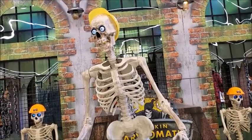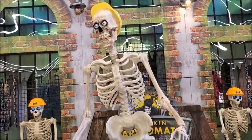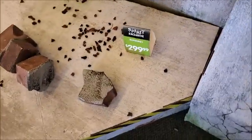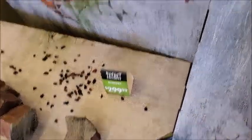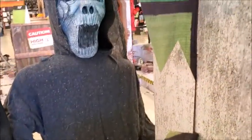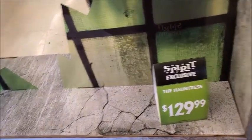It looks like somebody put a hat on the guy. I don't think many people know about this one — it still works. It's called The Hauntress. The eyes light up. That's it. Not much.